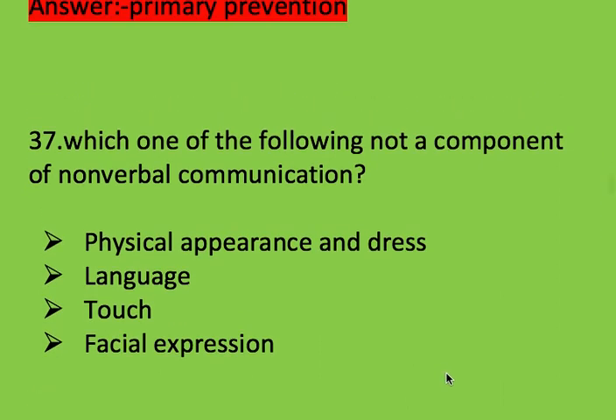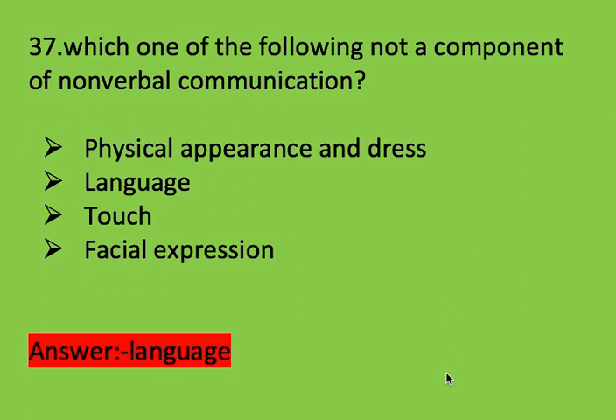Next question: which one of the following is not a component of nonverbal communication? Options: physical appearance and race, language, touch, and facial expression. Right answer is language.